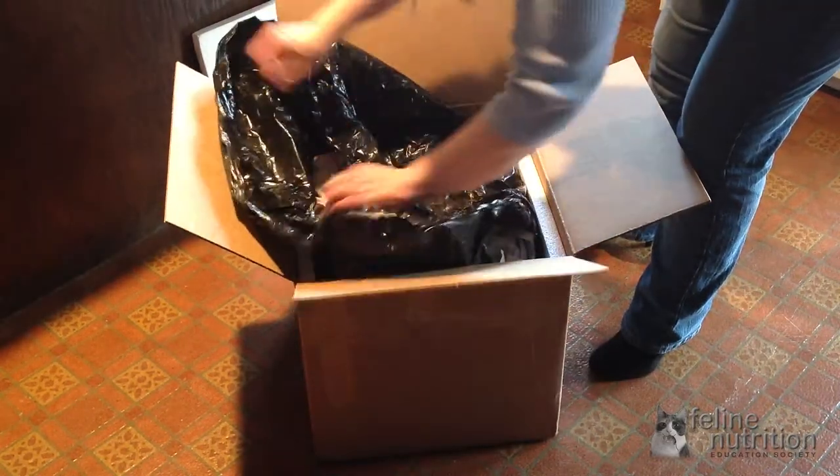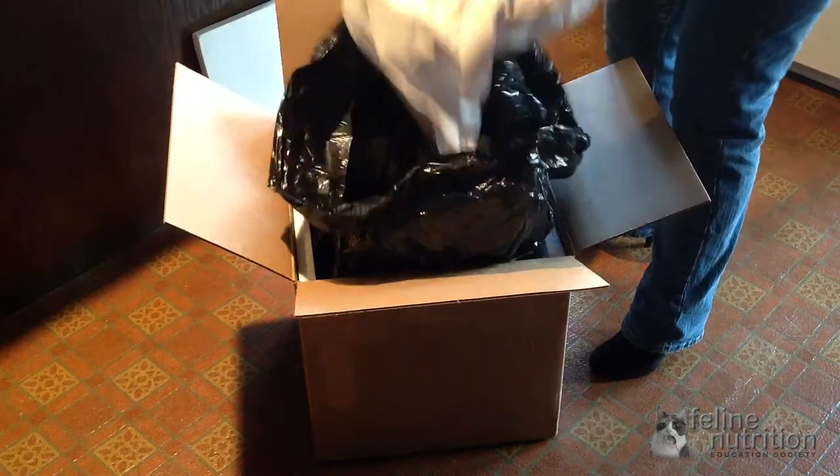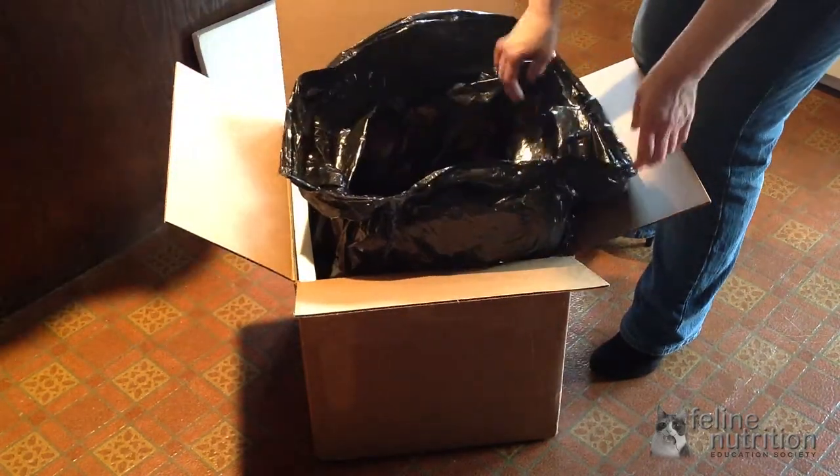They ship in insulated boxes, which ensures that everything arrives frozen even in summer, as long as you use one to two day air.